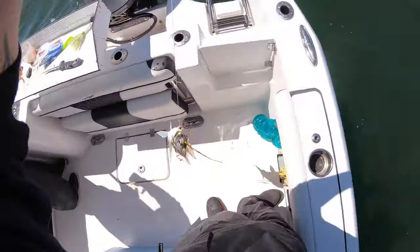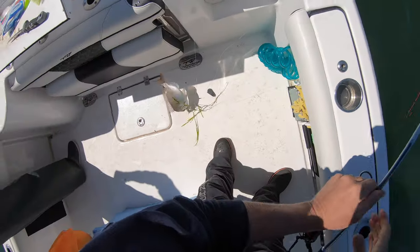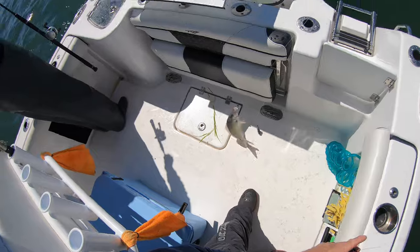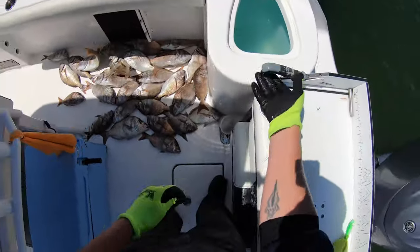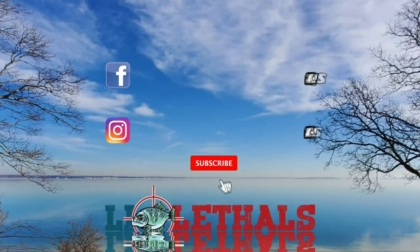Another nice keeper! After this fishing experience on these baits, I will definitely be using them again every season. When it comes to the porgy, get yourself a bag and get yourself some fish.